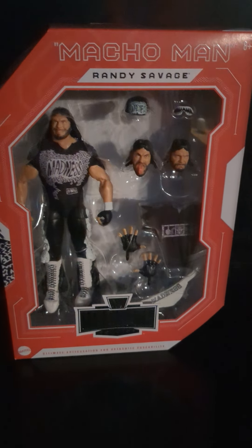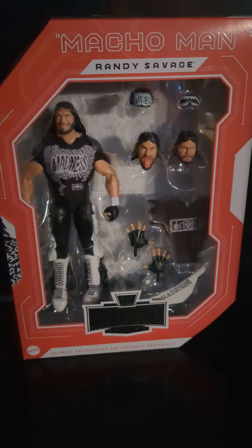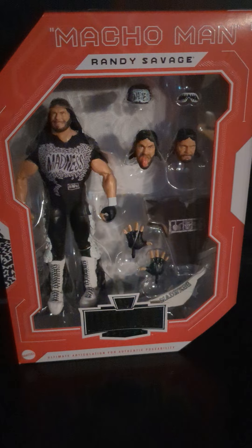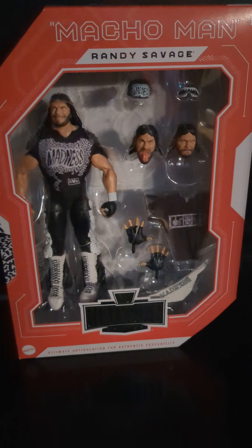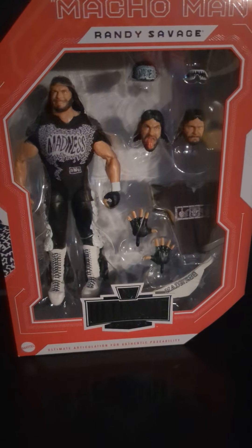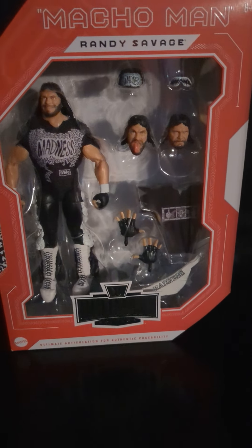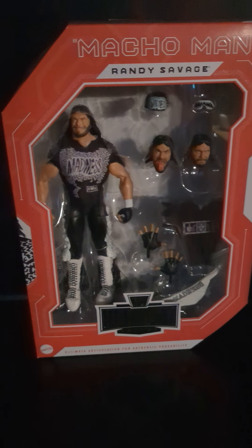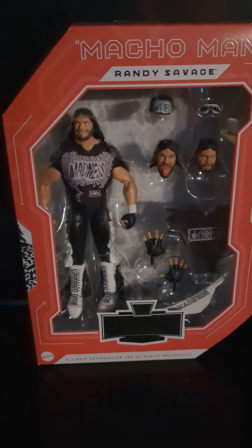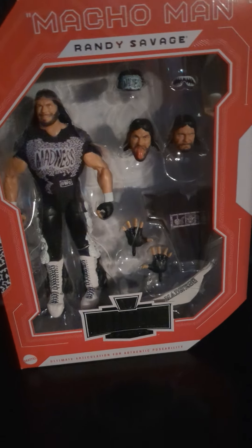We've got all kinds of autographs coming. I'm behind — I didn't get to show off the new Mick Foley signatures yet, but they'll be here. We got a huge signing in Ohio next weekend that we're going to share. Got some Hogan autographs coming, some Bret Hart, and all kinds of stuff coming in soon. I know it's been slow the last couple weeks but we'll get some more. Peace.